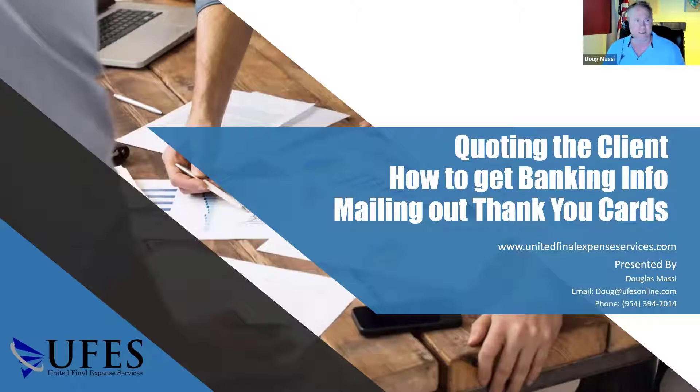It's really important, the day after you make a sale, to send the client a card with your business card in it — a little thank you note with your business card and maybe a brochure from the carrier.